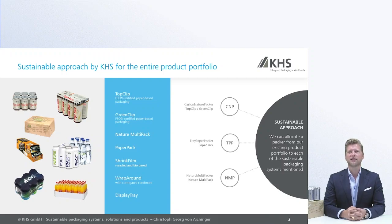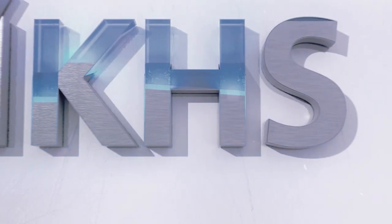You see here on the right side the CNP machine, which is able to run the top clip and the green clip packs. We have our NMP machine, which is able to run our nature multi-pack with the respective adhesive. And we have the tray paper packer machine to run the display packs, the shrink packs, but also the wraparound and the famous new paper pack. All machineries are available, and basically, if you are going for one or the other solution, you can order a machine by tomorrow.